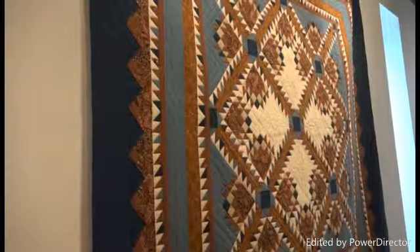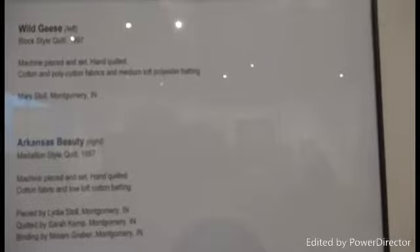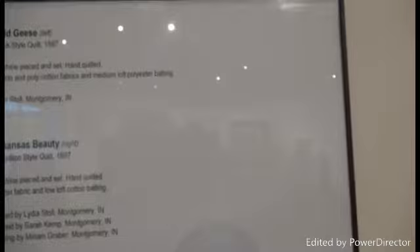What is not different is the high quality of craftsmanship — that is definitely the mark of the Amish quilt. This quilt was made by Mary Stoll of Montgomery, Indiana. It was a block-style quilt, machine-pieced and set, hand-quilted, cotton-poly fabrics, medium-loft polyester batting, block style, 1997.